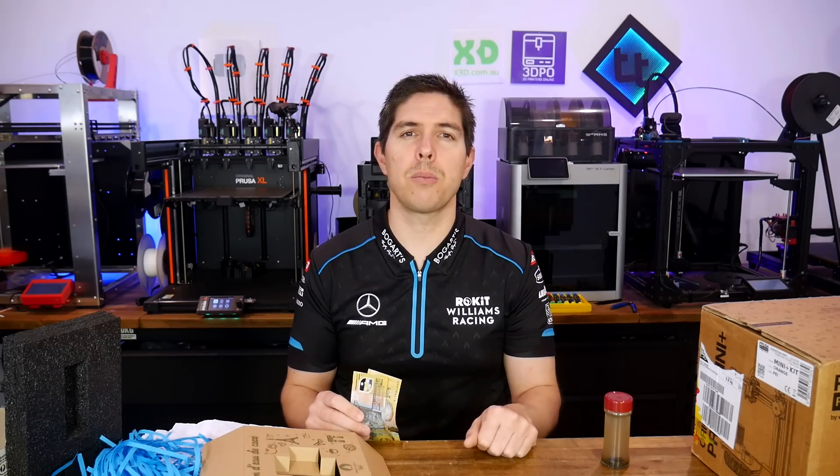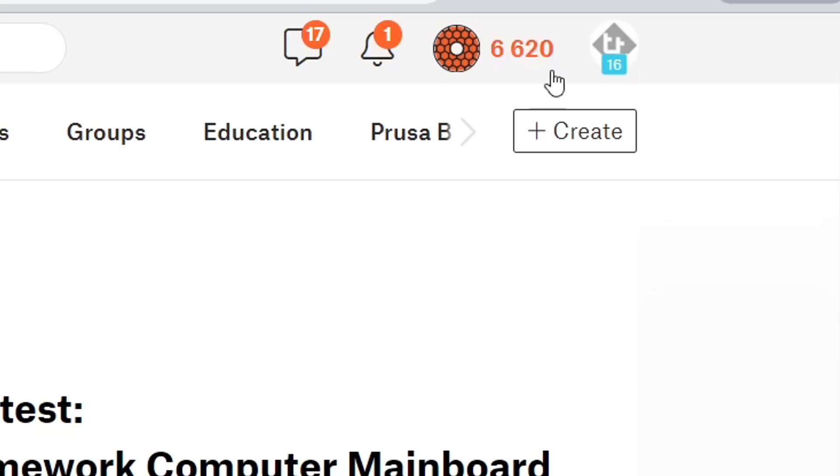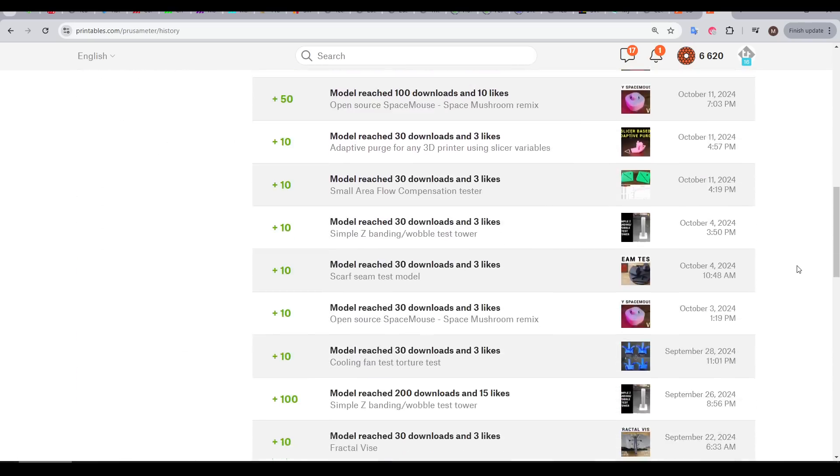This story begins on Printables. You might have noticed in my videos that when I screen cut Printables, my points are constantly accumulating. I've got a lot of models that I've shared on Printables and there's a few that are constantly earning me more points.